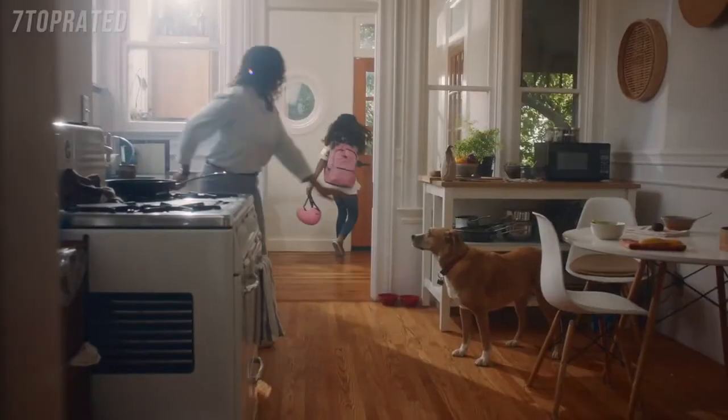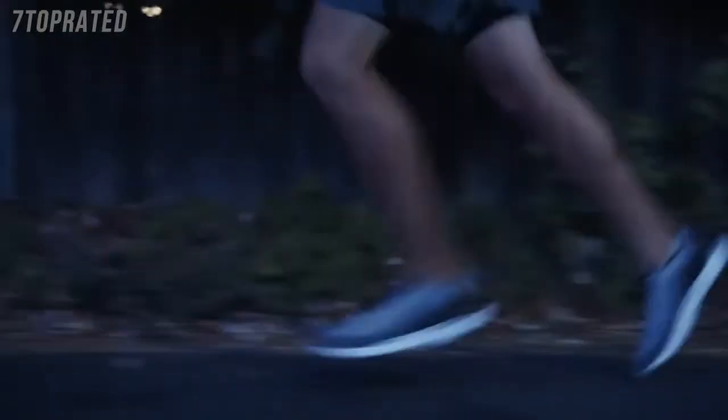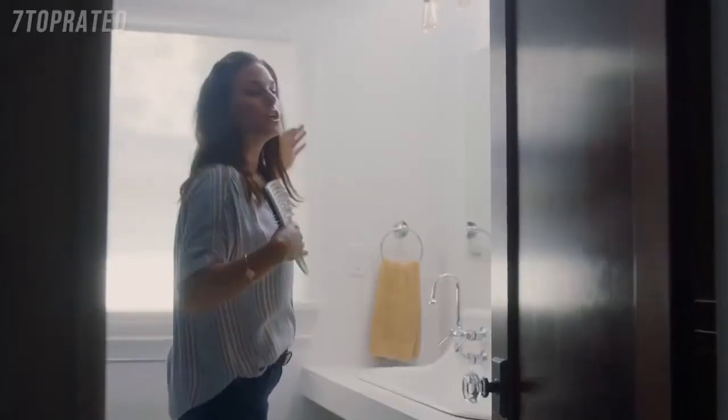Hey, don't forget your lunch. See you tonight. Alexa, lock the door. Don't forget, Grandma's coming tonight. Yay, Grandma!